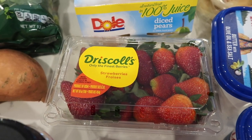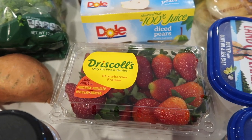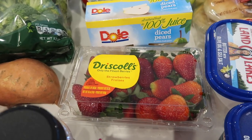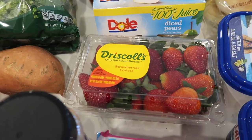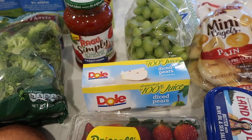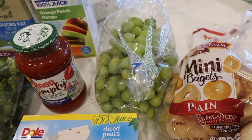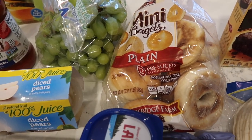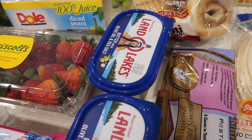I got one more container of strawberries — I already had two in there, but I want to cut them all up and put them in little containers so they're ready for lunches. I'm going to do a snacks and lunch video for you guys. I was hoping to get it done before I left, but when I come back I'll show you how I package snacks for after school and lunches. I got some cotton candy grapes — Christian absolutely loves these.